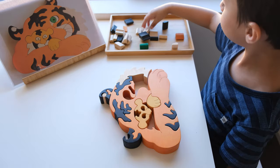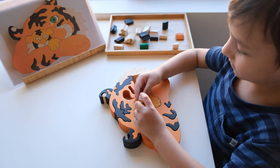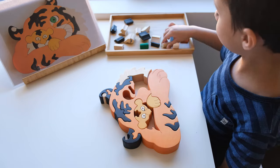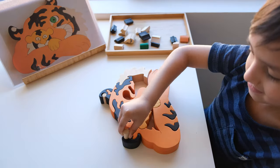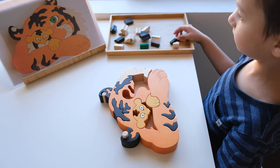Both of my kids really enjoy these puzzles. These kinds of activities are a great way to keep kids engaged and doing so without the use of screens. I hope this video has been helpful and thanks a bunch for watching!